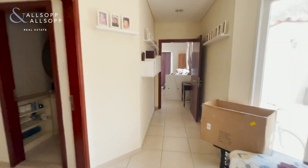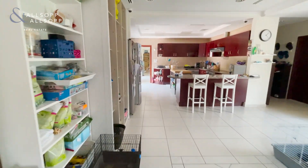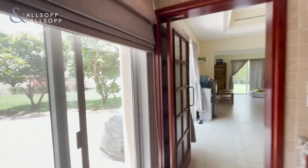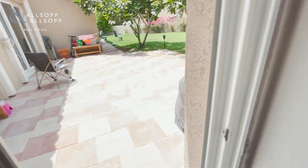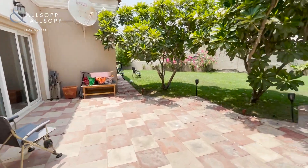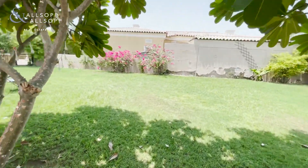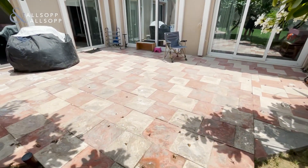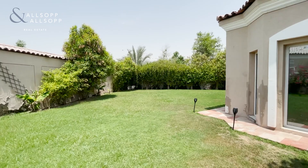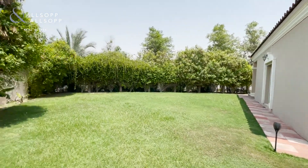Coming on out to the garden — the bungalow sits on a very generous plot and it has real grass, which is a nice touch. There's also a patio area, which is great for outdoor dining.